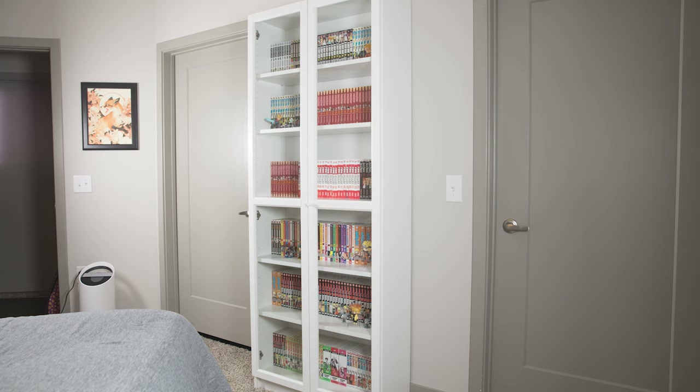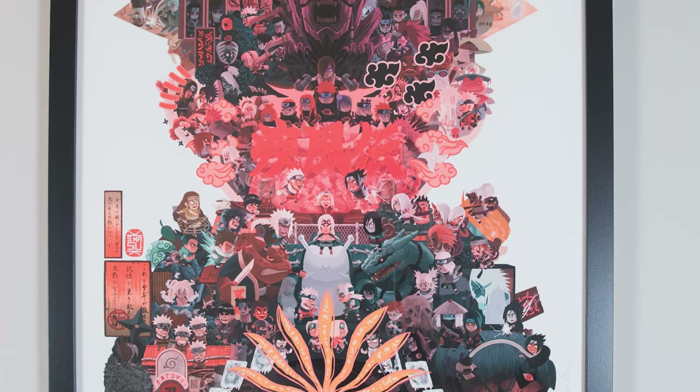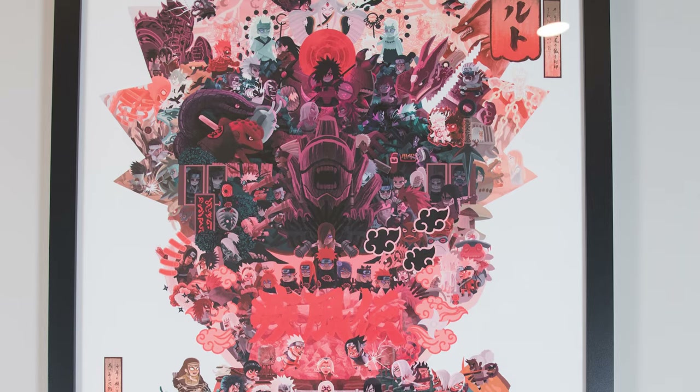Before we get into the office, I want to show you some stuff I have on display in my entryway. First up, I have Kahasek's Naruto Universe print. He's one of my favorite artists, and this is what I wanted people to see when they first walk into my place. I got his Giclée print, so the colors are super bold and I love the colors he chooses. I'll link any of the artists I mention in the description.